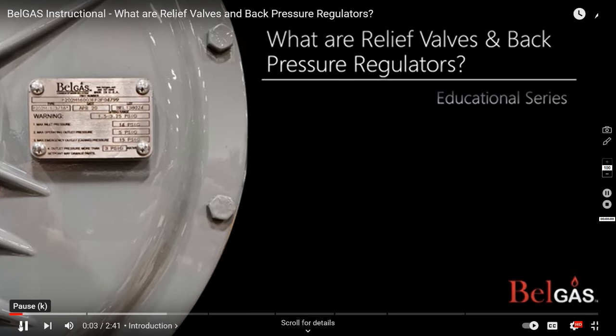The Bell Gas educational series — our intention is to help educate on a range of information from basic to technical. Our goal is to add value and support to our distributors, customers, and community. This episode will focus on relief valves and back pressure regulators.